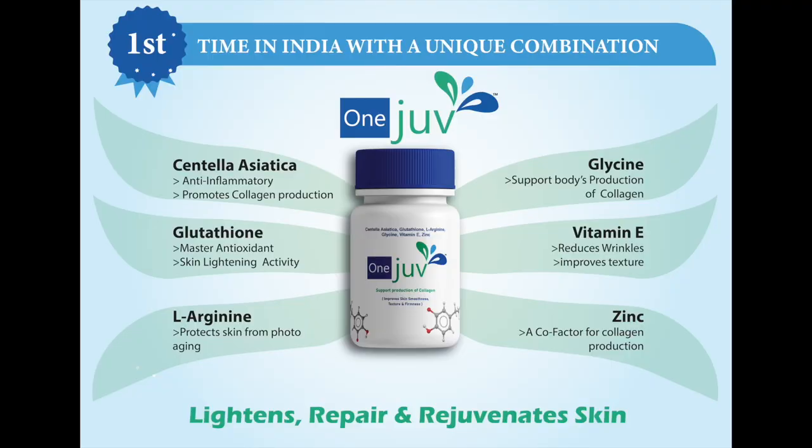Doctor, with your kind permission, we would like to introduce our new product OneJoof — first time in India — with a unique combination of Centella Asiatica, Glutathione, L-Arginine and Glycine, which lightens, repairs and rejuvenates skin.